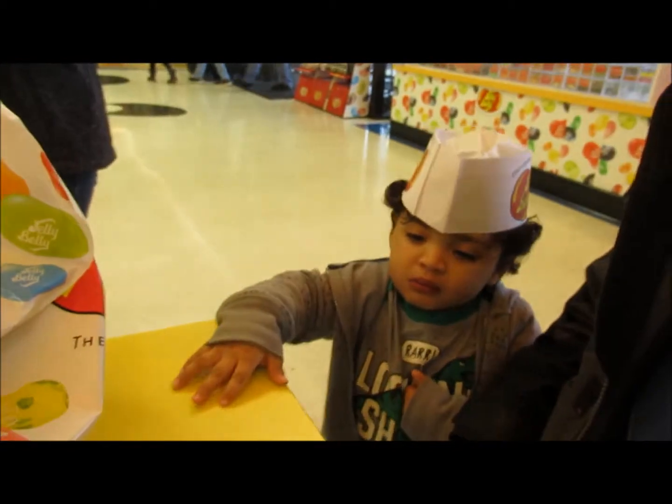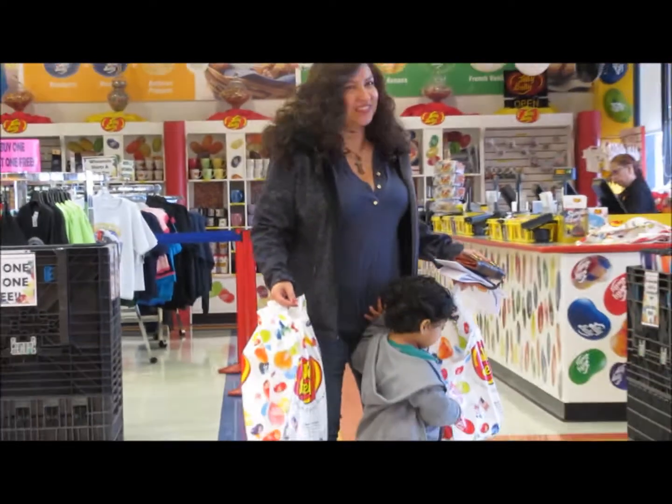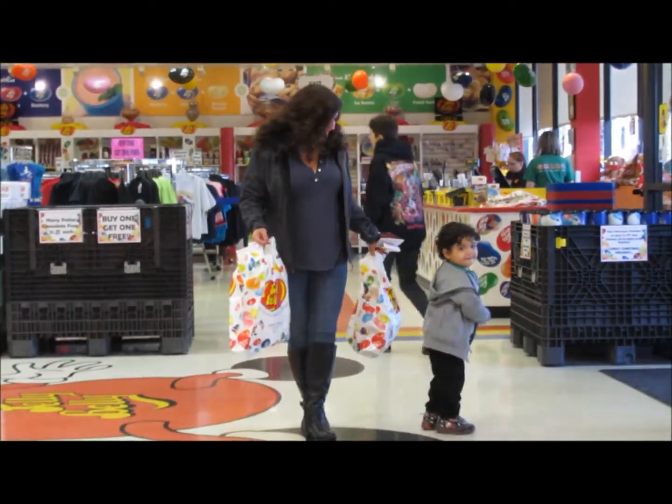Look at what grandma got for grandpa — sports beans, energy Jelly Belly beans! That's pretty awesome. Yes, everybody big and small likes the little tour of the Jelly Belly factory. If you're out in Gurnee, Illinois, it's worth the trip. Talk to you later, bye bye!